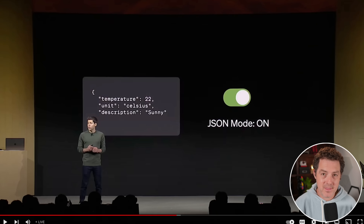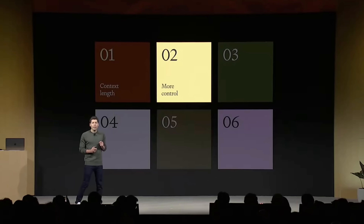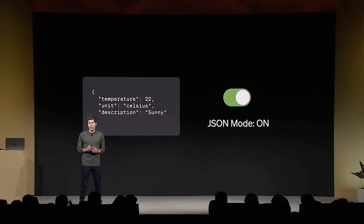Next they're announcing more control. The first thing mentioned is JSON mode, which means the model will only reply with valid JSON. That's especially good for developers writing things in natural language but expecting JSON in return. This has been a huge developer request and will make calling APIs much easier.